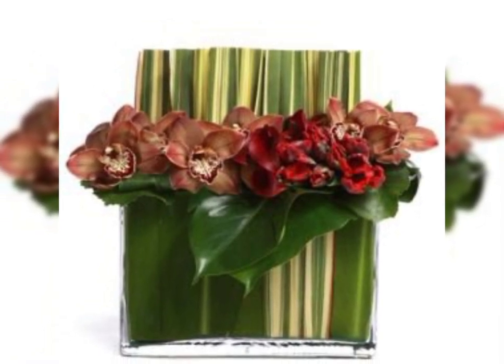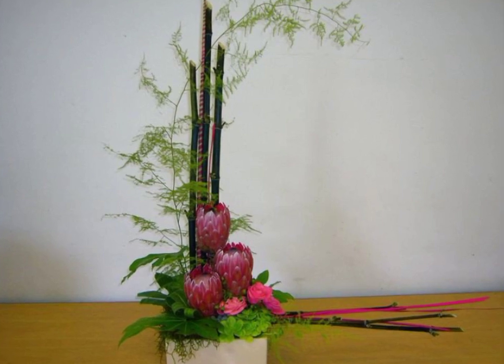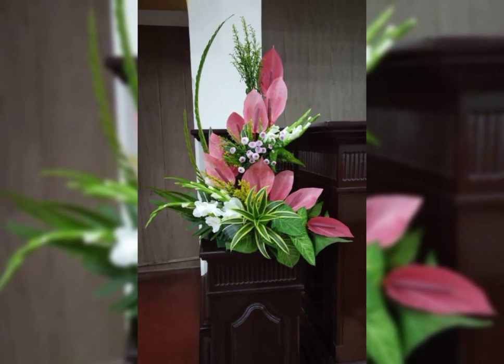The flowers featured include red roses, pink roses, white roses, tulips, lilies, wisteria, and African daisy.